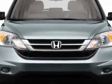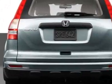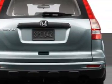Additional options for this vehicle include power mirrors, steering wheel radio controls, tinted windows, and passenger airbag.